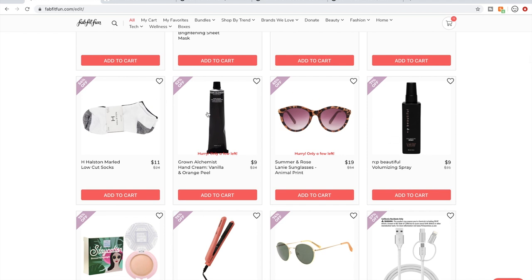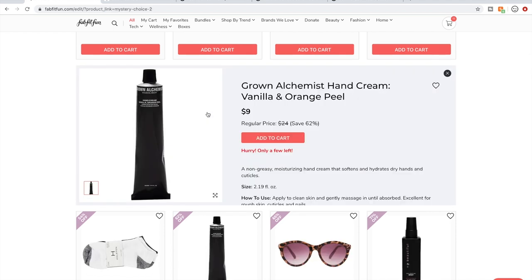The Grown Alchemist hand cream — I know some people who absolutely love it. It smells a lot like creamsicle to me, so I don't like it very much. But as a lotion it feels really, really good.